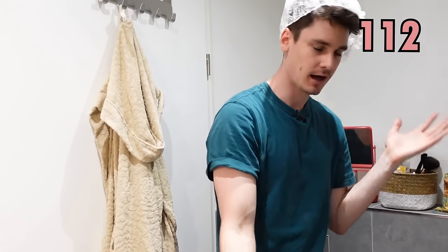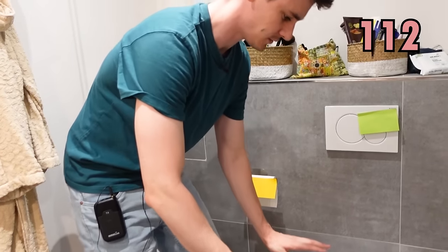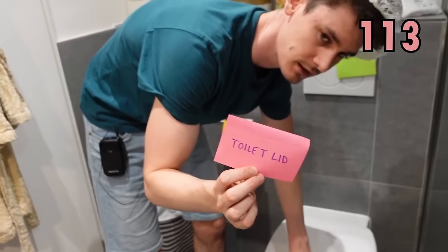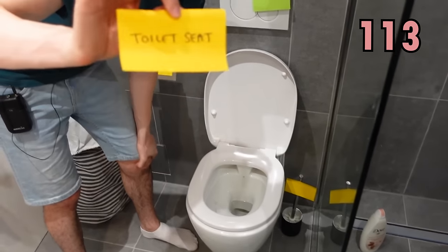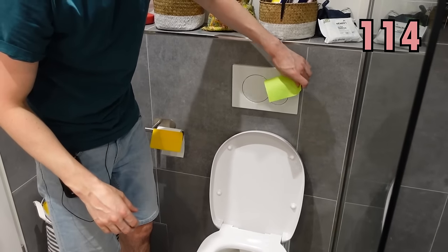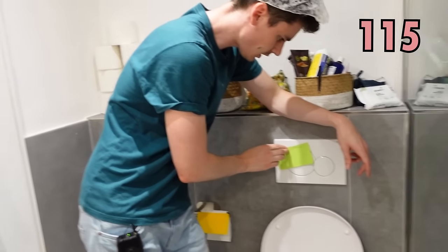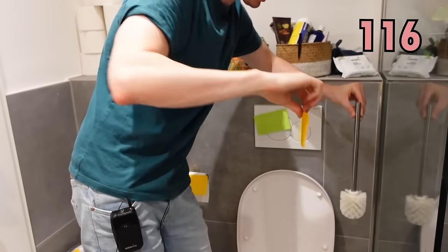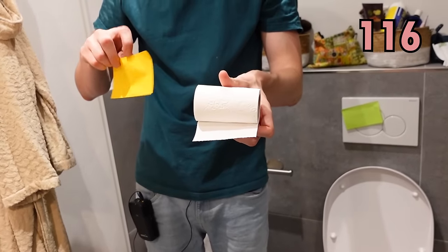We'll finish the video with the most important part of the household, which is the toilet. Let's break down the vocabulary for the toilet. First of all, we have the top of the toilet and that is called the toilet lid. Where we actually put our bottoms is called the toilet seat. And here, this is for flushing the toilet — I call that the flush, the toilet flush. And finally, what we all need in the toilet is this one — toilet paper.